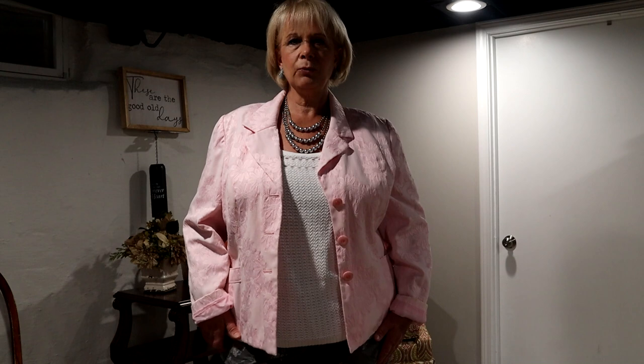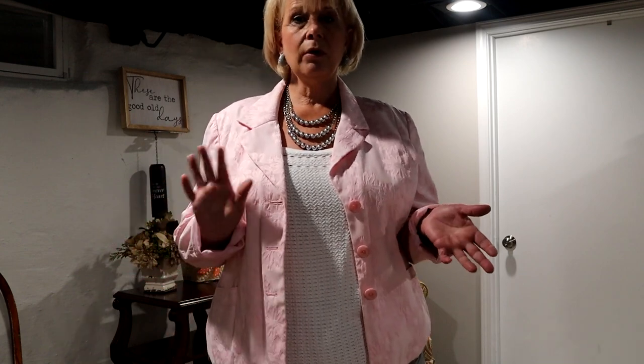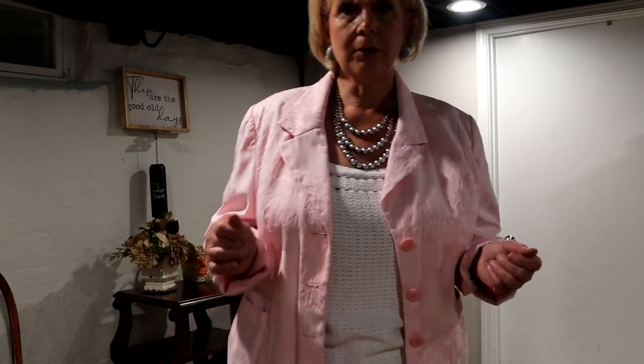Happy Hump Day! It's Wednesday, and today we had to be either a gold goddess or a silver screen. I don't have a lot of gold and silver clothing — I do have gray clothing, but not that much of it. So I did the silver screen more in my jewelry and my shoes. Let me show you.